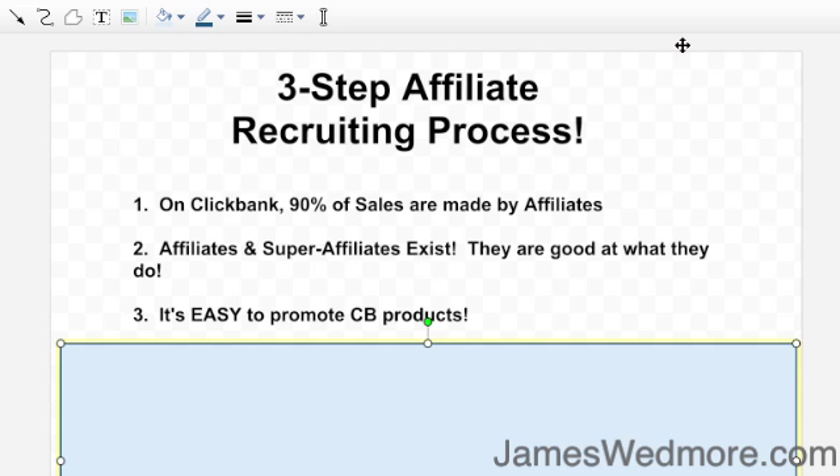What I've got for you in this short video is a three-step, super easy affiliate recruiting process that I use and it's foolproof.